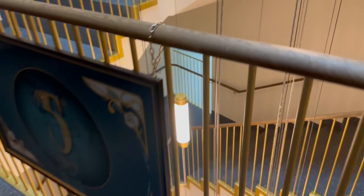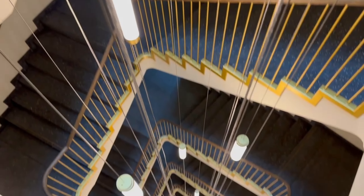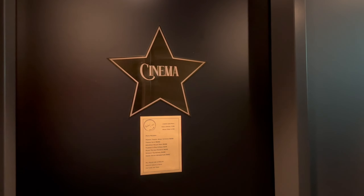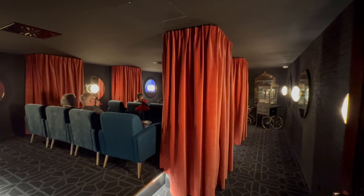The main stairwell features a spiraling view down to the lobby. The movie lounge features three classic movies — we watched the original Top Gun.